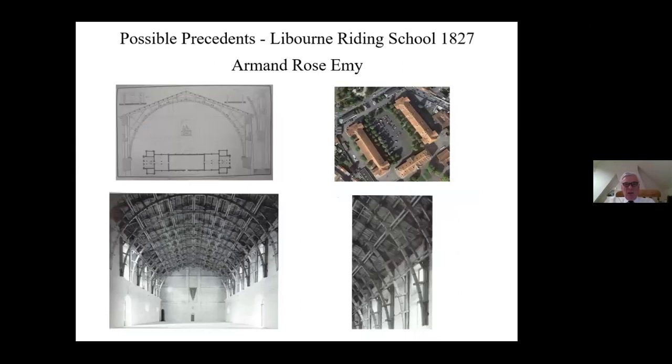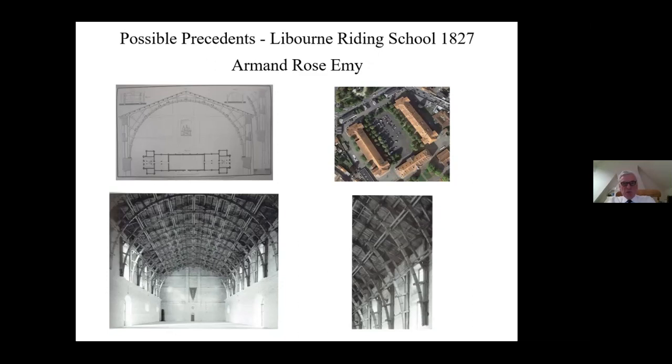The question arises of where John Green got his ideas, and I think really they were his own. Armand Emy, a wonderful engineer, was building laminated riding schools for the French army in the 1820s - one of them in Le Bourne is still there, a rather wonderful building. But since John Green was already designing his bridges in the 1820s, I don't think it's likely he knew of Emy's work at that time. By about 1840 however, the paper to the civils references riding schools, so it's reasonable to assume they were thinking about Emy's work.